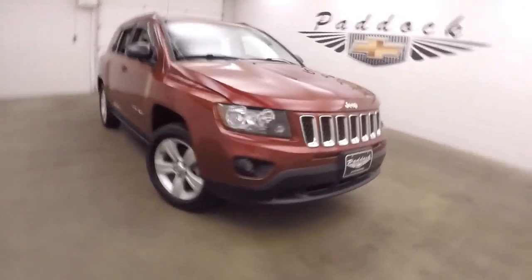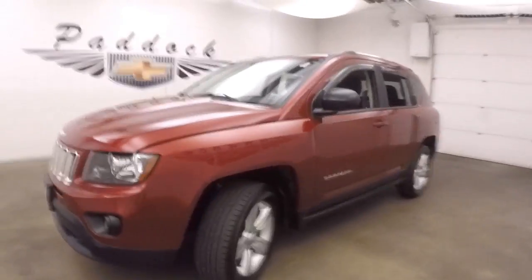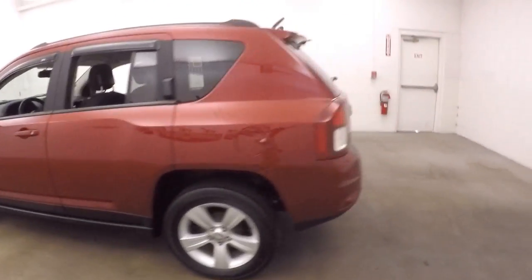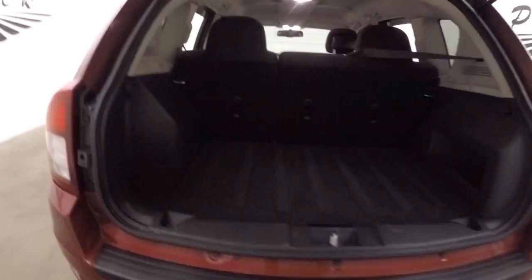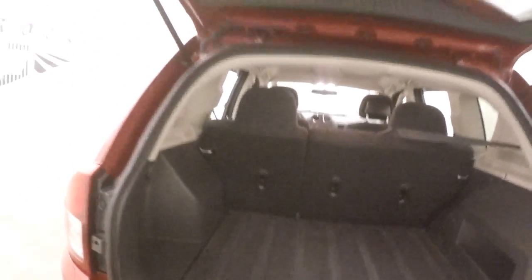It's a 2014 Jeep Compass, nice ruby red metallic paint job, alloy wheels, decent tires, nice little SUV in good shape, plenty of cargo space, and the seats do fold down to give you more.